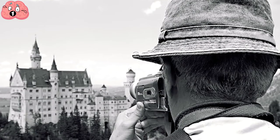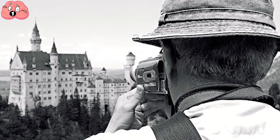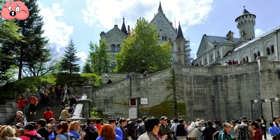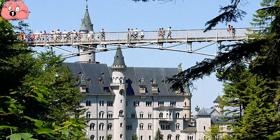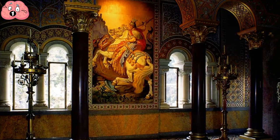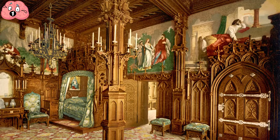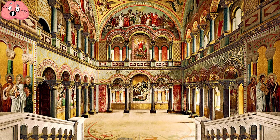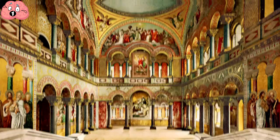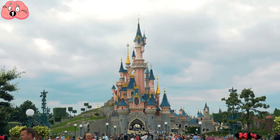With its spires soaring spectacularly above the deep greenery of the surrounding forest, this is the most photographed building in Germany, and 1.3 million tourists visit each year. It was built to a relatively modern design and had some radical features like running water to every floor, flushing toilets, and a heating system that ran throughout the building. It's a true masterpiece of Romantic architecture, and sadly Ludwig didn't get the chance to experience it. In popular culture, it will live forever through the Disneyland Castle, which was modeled on it.